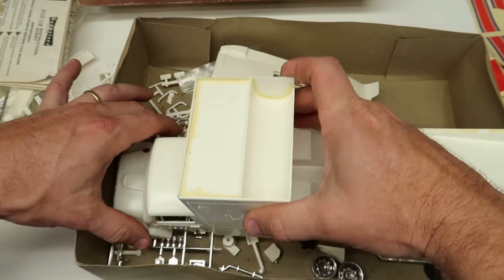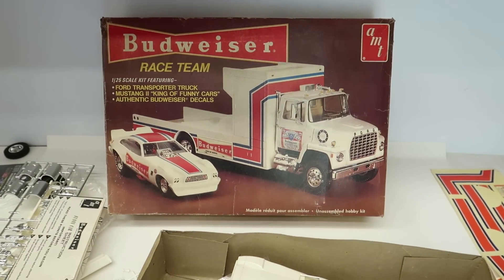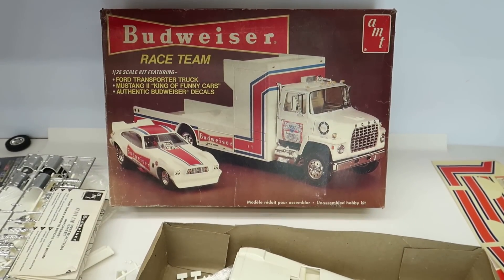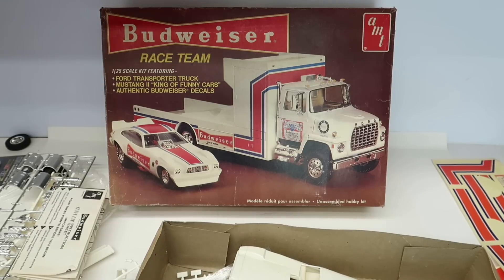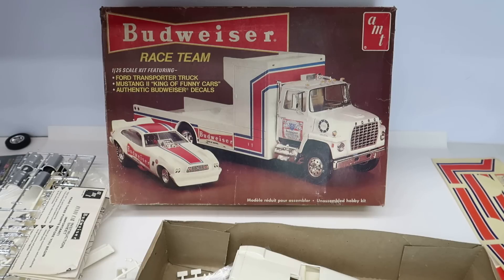Alright, well I think that'll do it. Thanks guys for watching this video and me blunder my way through something like this. I just think this is a cool kit. He asked me a long time ago - it's been quite a while - 'Would you like to have that, Matthew?' And I'm like yes, absolutely. It's already been started, but that's okay. Yeah man, this is neat. Thanks Billy for sending me this kit and all the other kits that you've sent me. I really appreciate you, my friend.